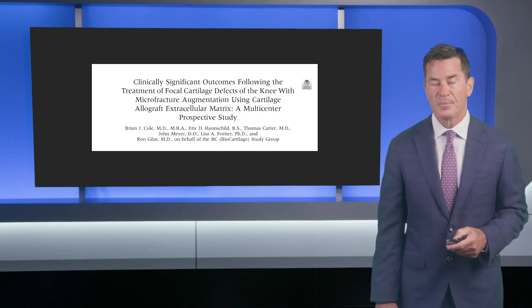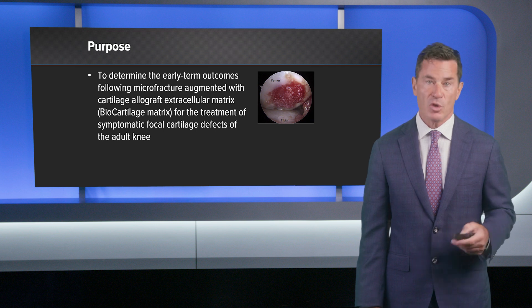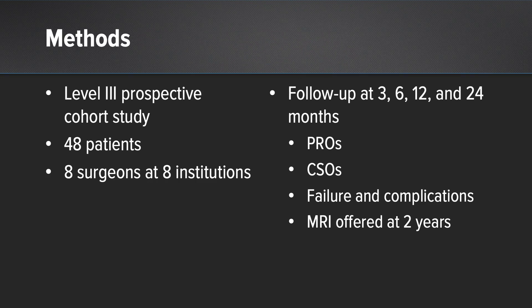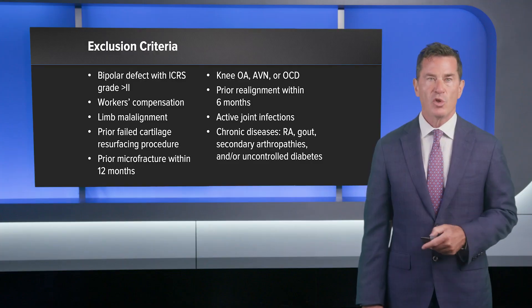How do these patients do clinically? We recently published in Arthroscopy the clinically significant outcomes following treatment of focal cartilage defects of the knee with microfracture augmented with biocartilage. This was a level 3 prospective cohort study involving 48 patients, 8 surgeons at 8 institutions, with follow-up at 3, 6, 12, and 24 months. We included patients with Outerbridge grade 3 or 4 defects greater than 1 square centimeter, with stable ligament exam and menisci, age less than 55, and BMI less than 35.